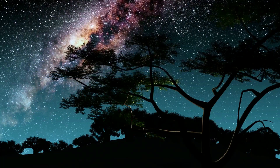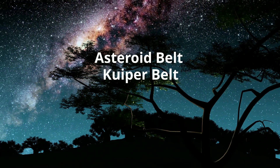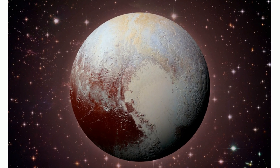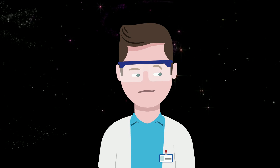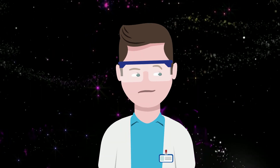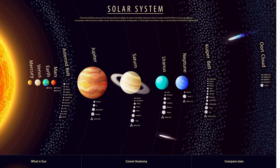Welcome to Moomoo Math and Science, and the Asteroid Belt and the Kuiper Belt. With the discovery of Pluto in 1930, astronomers started thinking: are there more objects beyond Neptune? In 1951, Gerard Kuiper predicted that there must be a belt of icy objects beyond Neptune, but astronomers struggled to see them.